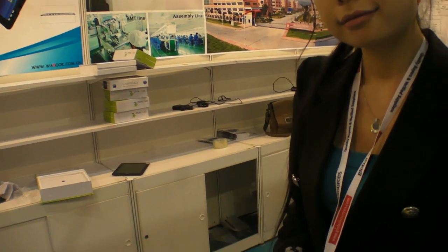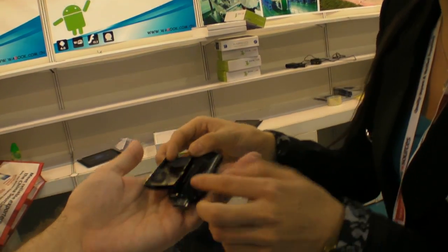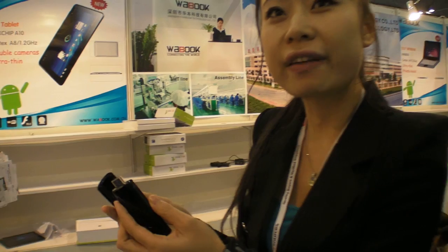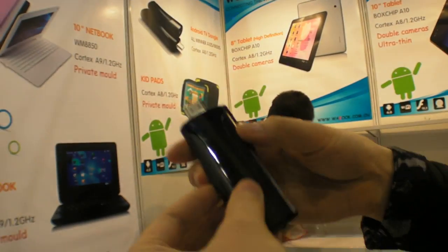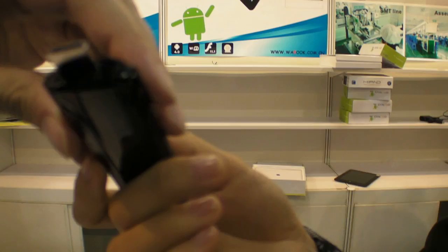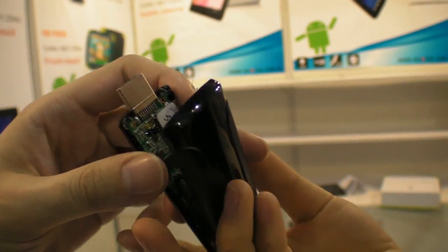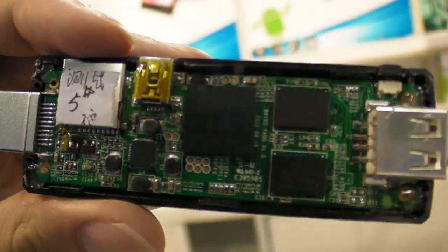We're here at Wabook, showing a couple of new products. This one is a mini TV dongle. If you insert it to an LCD, it can display like an Android system PC. We've opened it up and you can see it has an A10S inside.